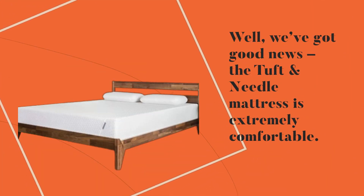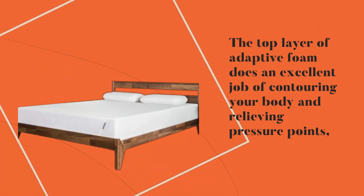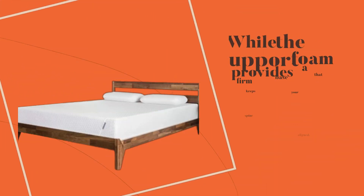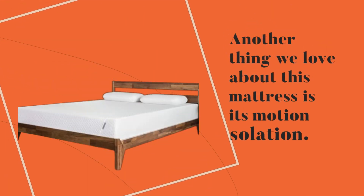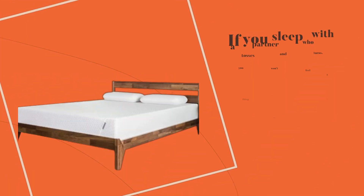But what about comfort? After all, that's the most important factor when it comes to choosing a mattress. We've got good news — the Tuft and Needle mattress is extremely comfortable. The top layer of adaptive foam does an excellent job of contouring your body and relieving pressure points, while the support foam provides a firm base that keeps your spine aligned.